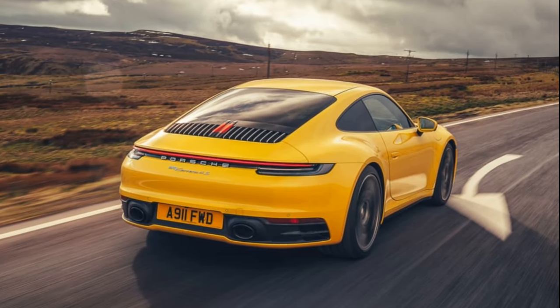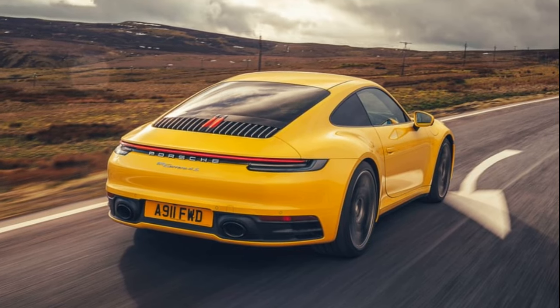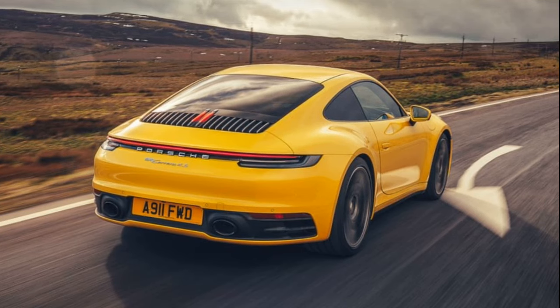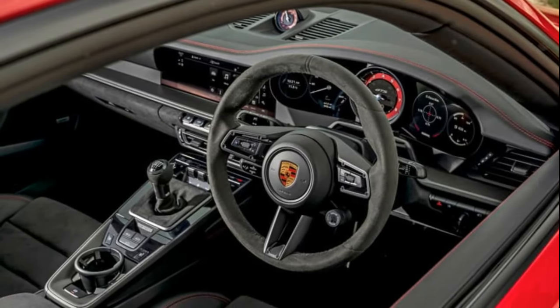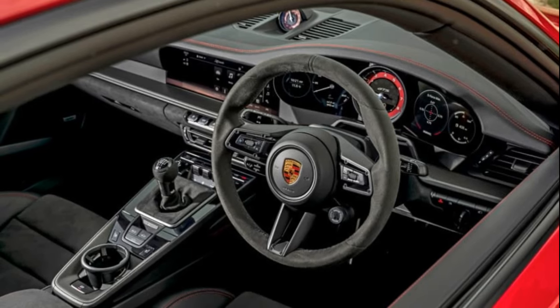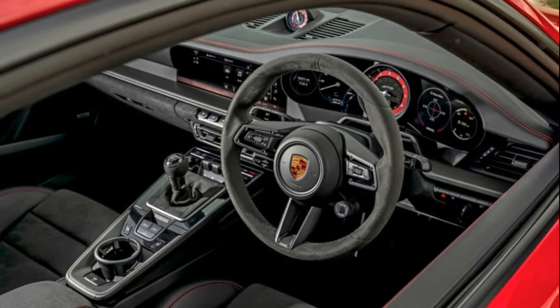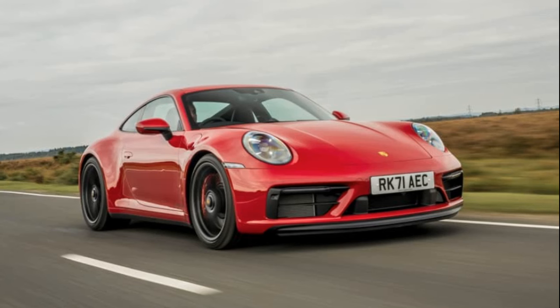Undoubtedly, the Porsche 911 stands as the quintessential sports car, showcasing remarkable resilience over more than five decades. Its enduring look, dynamic prowess, and unwavering purpose have adapted to the evolving automotive landscape. Now, with the introduction of the 992 generation, the 911 takes the next step in the same direction, marking the eighth evolution since its debut in 1963.